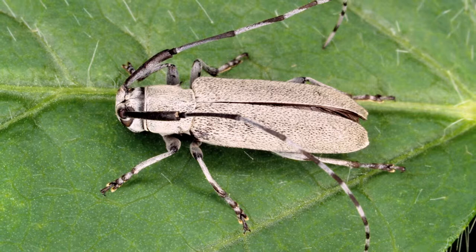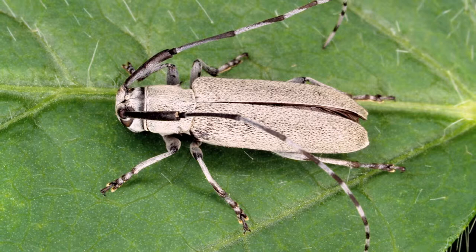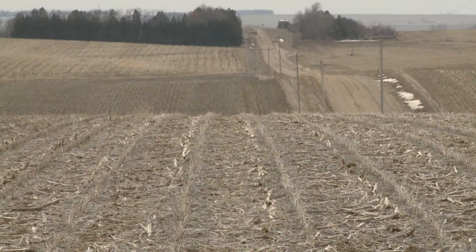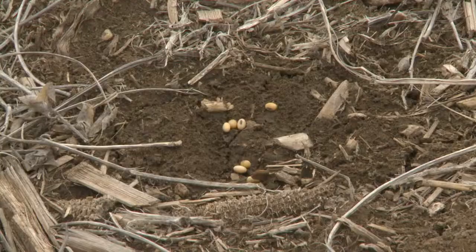The adults lay their eggs throughout the season and those larvae will then hatch, bore up and down the main stem of the plant. At the end of the season it prepares an overwintering chamber. It overwinters in the soybean stubble, and the act of doing that causes a soybean plant to be susceptible to lodging.